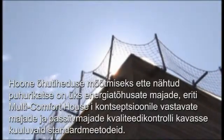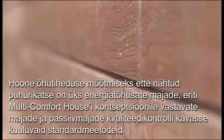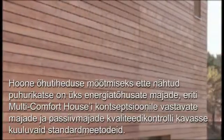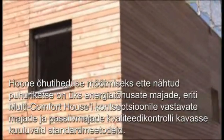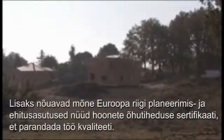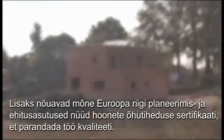The blower door test for measuring a building's airtightness is one of the standard methods included in the quality control program for energy efficient houses, especially multi-comfort houses and passive houses. In addition, the planning and building authorities in some European countries now demand a certificate of airtightness for buildings, which is part of a drive to increase the quality and workmanship.